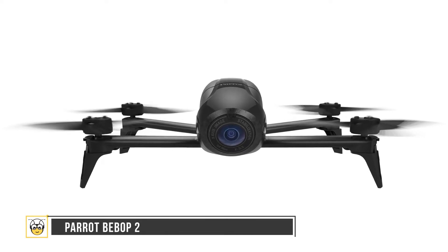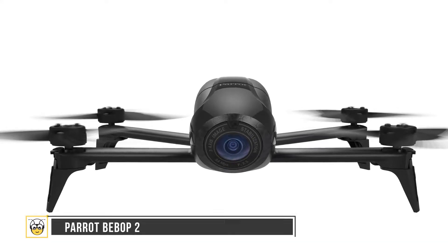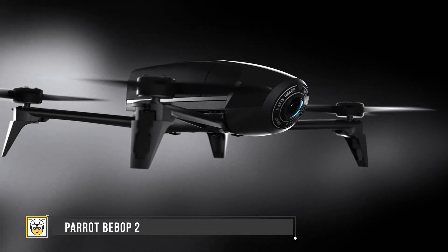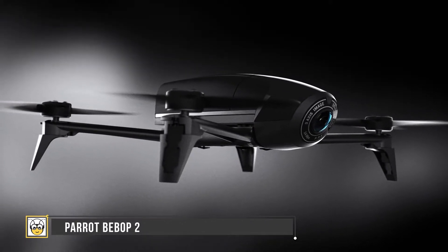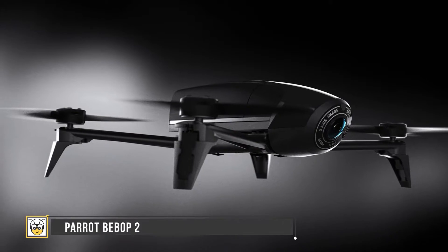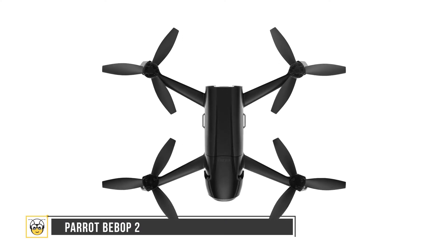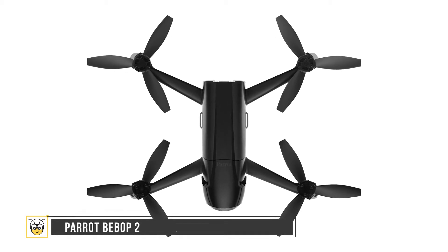Number three is the Parrot Bebop 2. This simple and fun-to-fly drone takes quality flight video and can fly up to 23 minutes. The drone captures photos and video using 14 megapixels at 30 fps and is intuitive to control using phone or tablet-based controls. The drone was designed tougher with no increase in its weight, with four rotors attached.